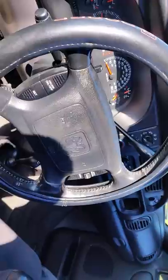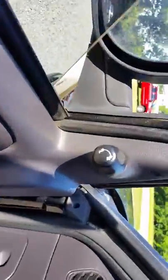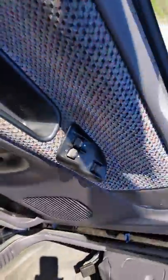It's also got cruise control and that works as well. Here are the power mirrors, power windows, and locks.